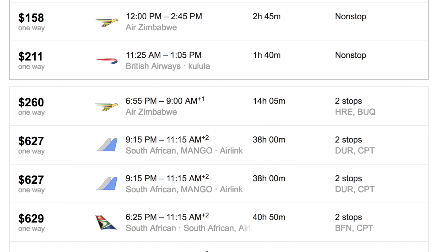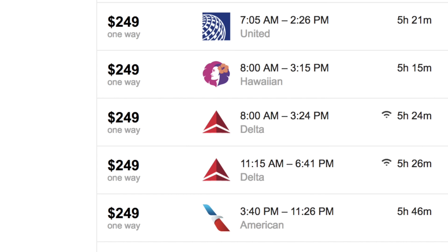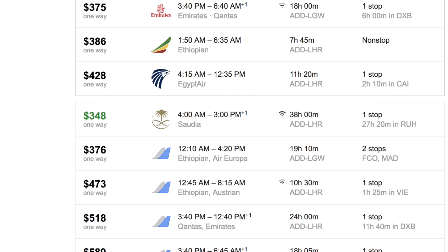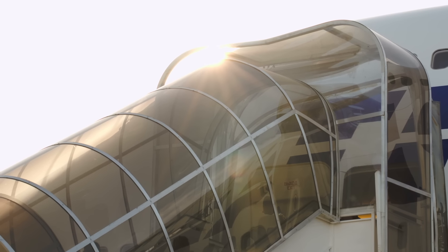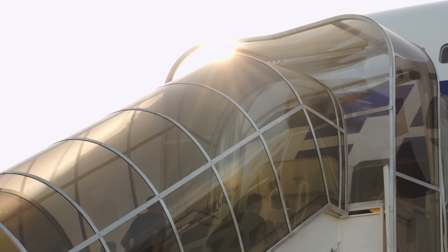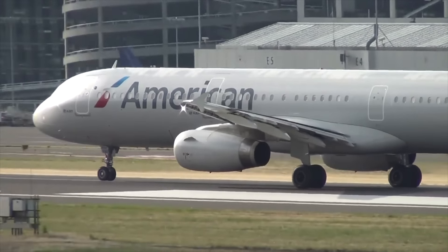Airline ticket pricing probably seems like a crapshoot. The numbers change seemingly arbitrarily every week, day, or hour, but there's some real science behind these prices. People spend their whole lives figuring out what to charge you to fly. Let's take a look at one flight on one route by one airline to understand.